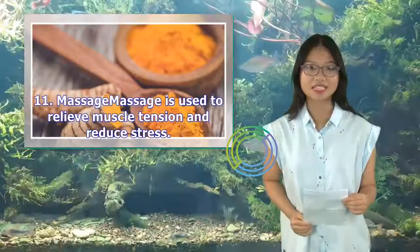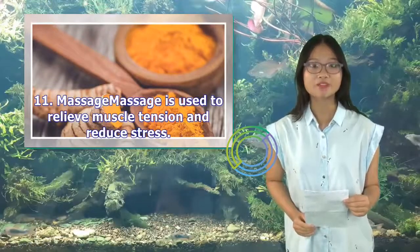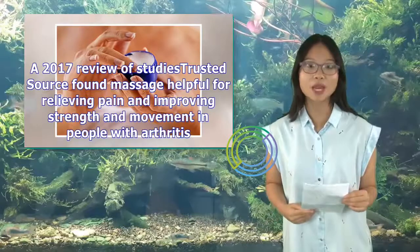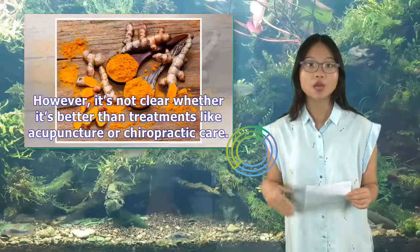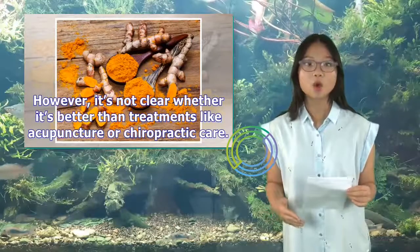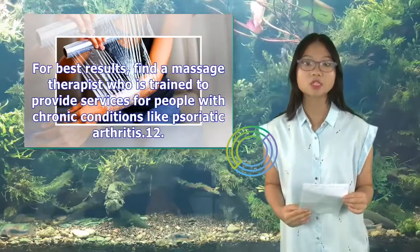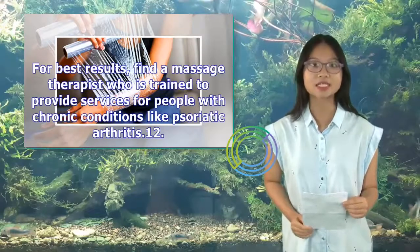11. Massage. Massage is used to relieve muscle tension and reduce stress. A 2017 review of studies found massage helpful for relieving pain and improving strength and movement in people with arthritis. However, it's not clear whether it's better than treatments like acupuncture or chiropractic care. For best results, find a massage therapist who is trained to provide services for people with chronic conditions like psoriatic arthritis.